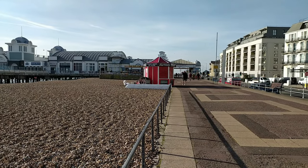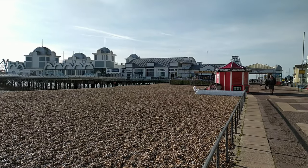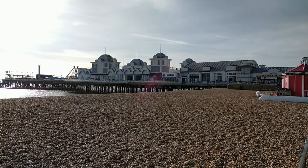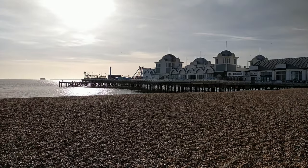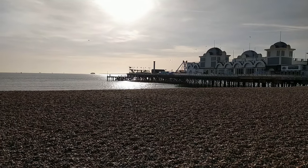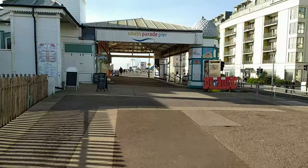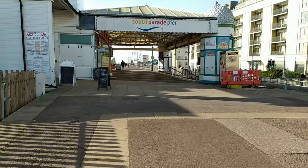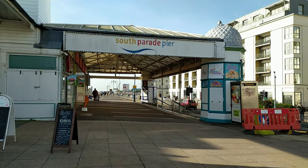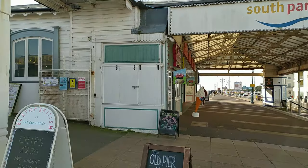Here we are at South Parade Pier. Work began in 1875 on this pier. It was built where Henry VIII witnessed the sinking of the Mary Rose, and was designed as a passenger terminal for ferries to the Isle of Wight. It opened in 1879 and was 1,950 feet in length — long enough for steam embarkation. That's fantastic.